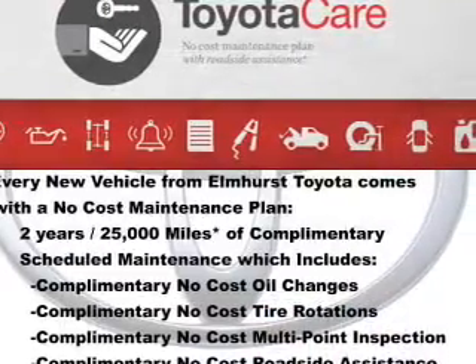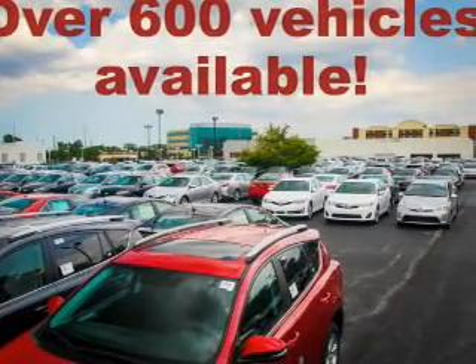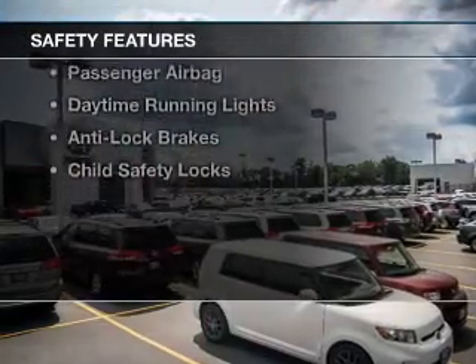an auxiliary input, steering wheel controls, a spoiler, keyless entry, a trip computer, an MP3 player, air conditioning, power door locks, and power windows.